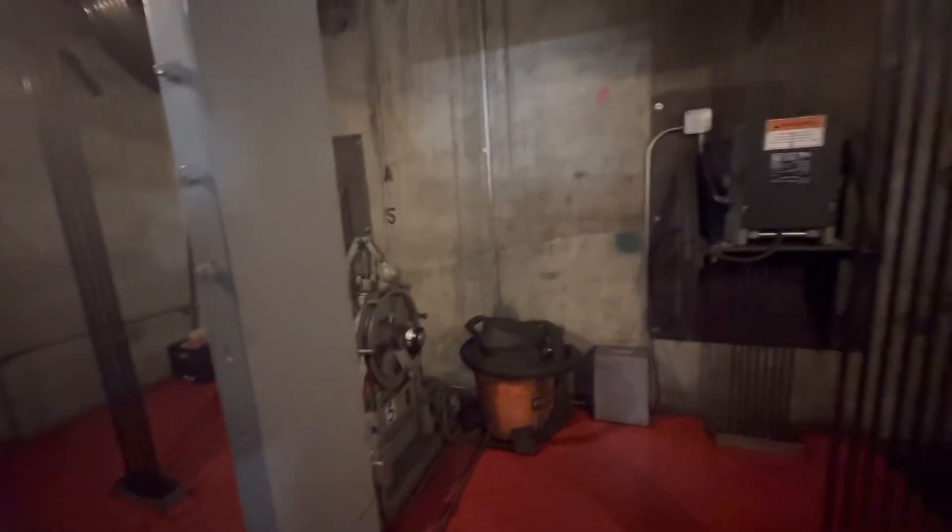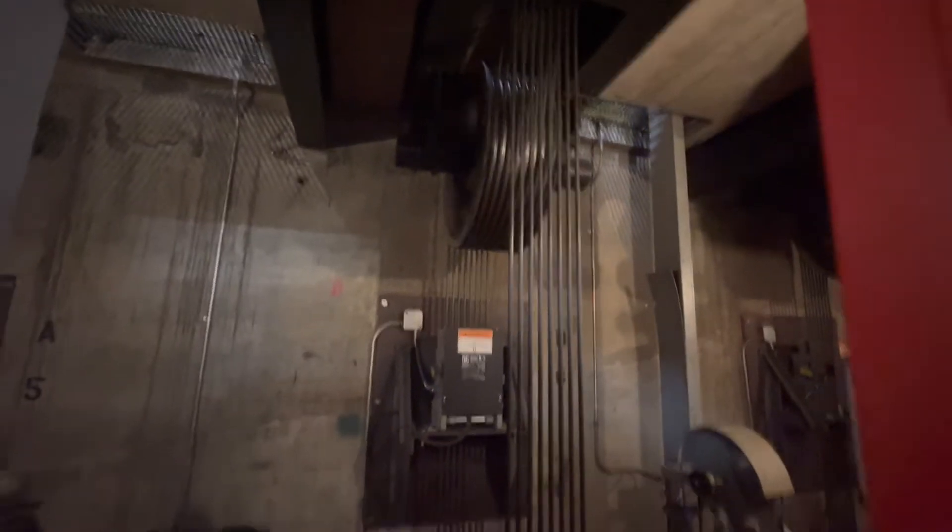This is the freight elevators. You can kind of see the cables and stuff. Yeah, so the main machinery looks like it's above this. Well, this is the top. These are the three freight elevators.